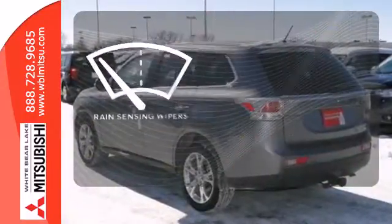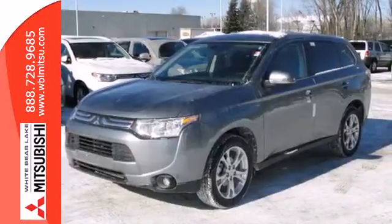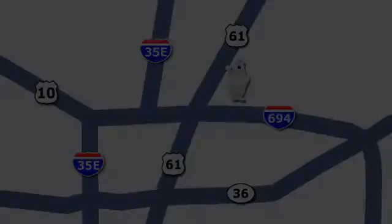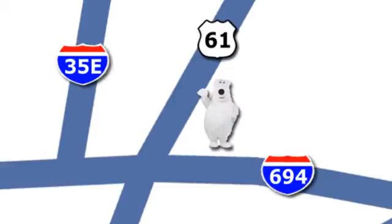The rain sensing wipers remove rain, snow, or debris automatically. Get on the road in this Outlander today and start a new adventure. Come in for a test drive. We're conveniently located at 3400 Highway 61 North in White Bear Lake, Minnesota.